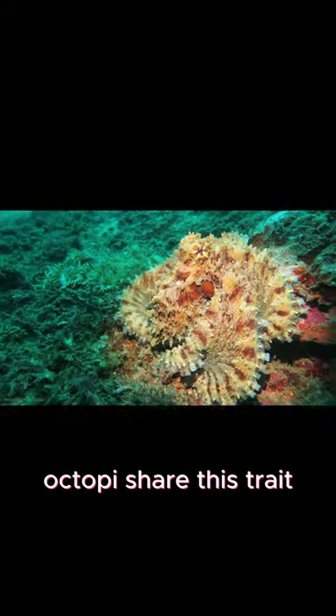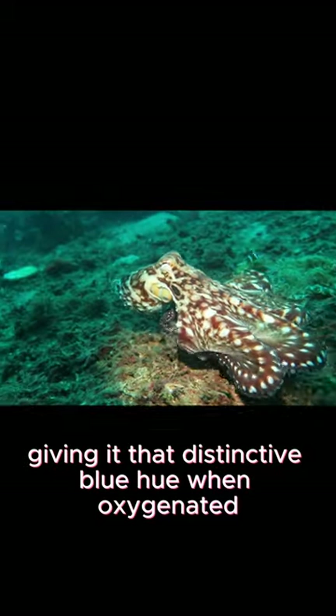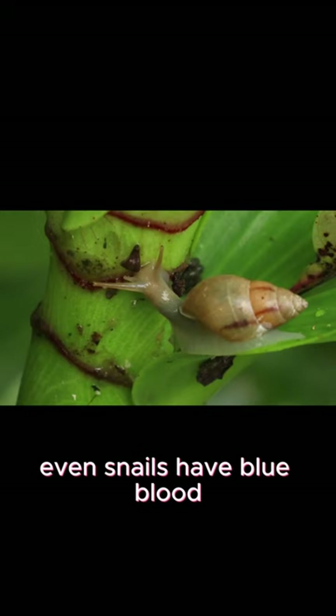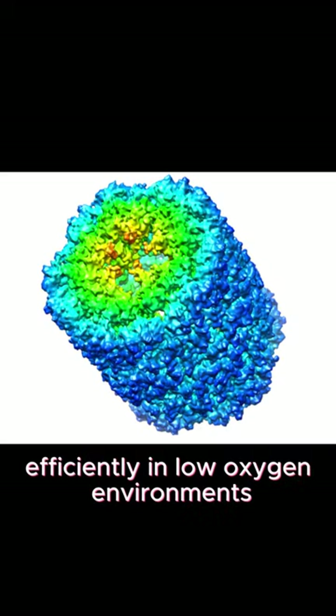Octopi share this trait — their blood also contains hemocyanin, giving it that distinctive blue hue when oxygenated. Even snails have blue blood. Hemocyanin helps them transport oxygen efficiently in low oxygen environments.